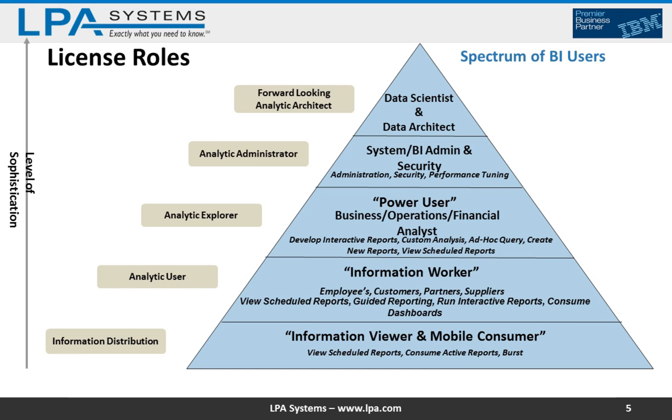The next level up is your information workers — folks that are viewing scheduled reports, running some interactive reports, consuming dashboards, and starting to do some low-level ad hoc analysis. That role is now called Analytic User. Next level up is your power user — users that are really starting to do ad hoc analysis, creating new reports, developing interactive reports, and using visualizations. These are your Analytic Explorers.